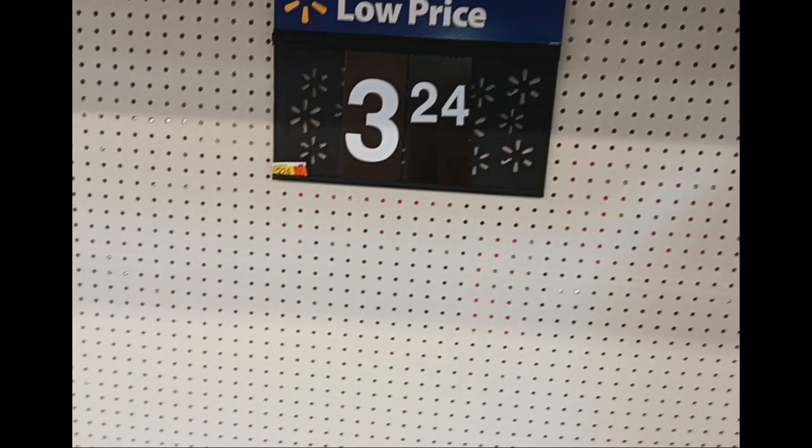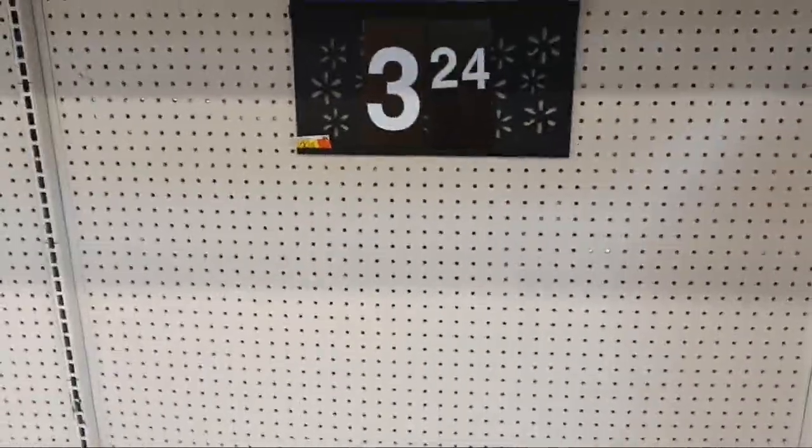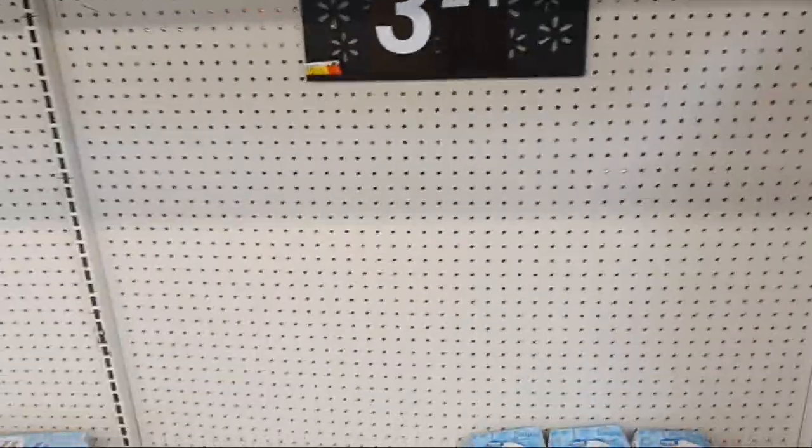We are at Walmart in Northern Michigan today, checking out the prices and how the shelves are looking.